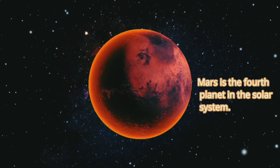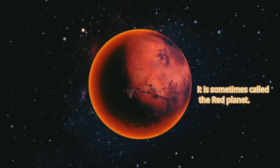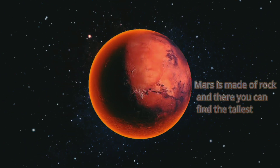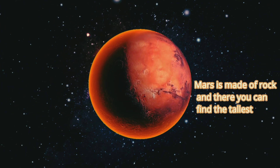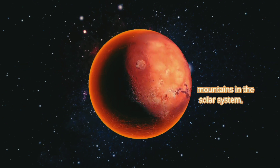Mars is the fourth planet in the solar system. It is sometimes called the red planet. Mars is made of rock, and there you can find the tallest mountains in the solar system.